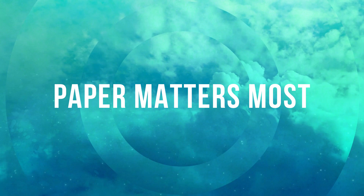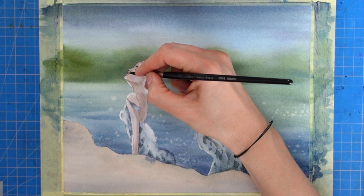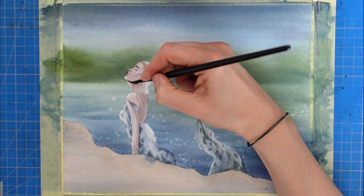I repeat this all the time because it is so true. With watercolors, paper is the main thing, in my opinion, that can impede your progress and change the results you're getting. I have heard many other artists say the same as well, so I'm pretty sure about this.